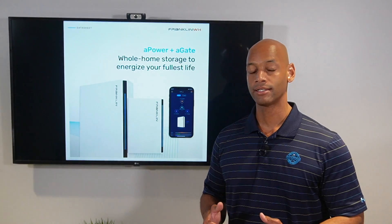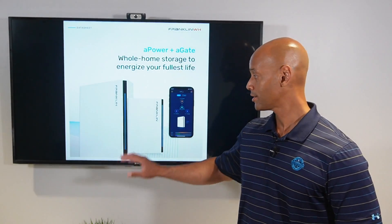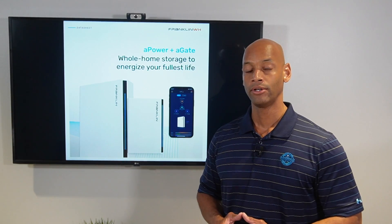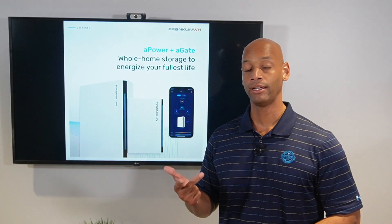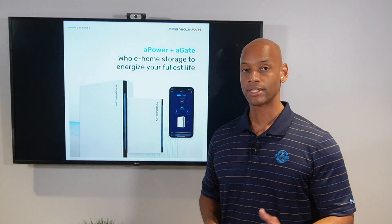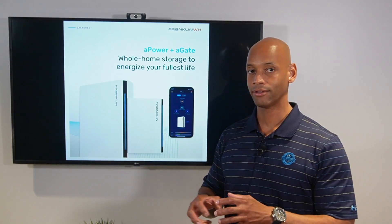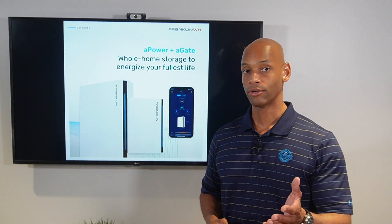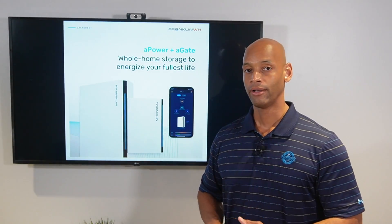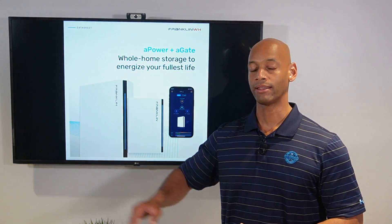Since this is a whole home backup solution, installers don't have to worry about installing a critical loads panel anymore. The entire connection happens above the main breaker, so you don't have to move individual branch circuits. You simply install the A-Gate, land your solar, battery, and optionally generator, with a single line out to power the main breaker. For homeowners, it means a lot less disruption — you don't have to cut drywall or pull wires everywhere, as the entire connection can happen outside the house.